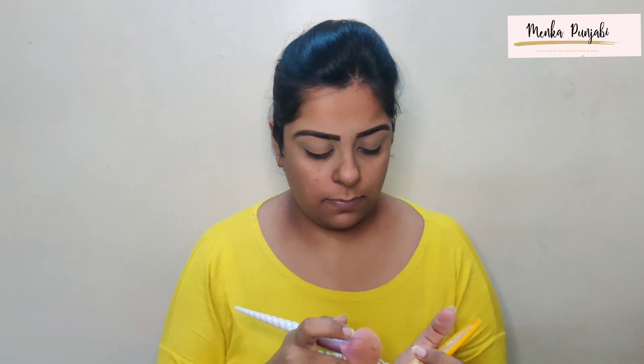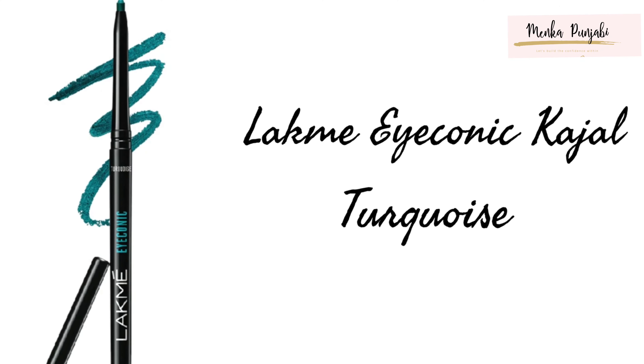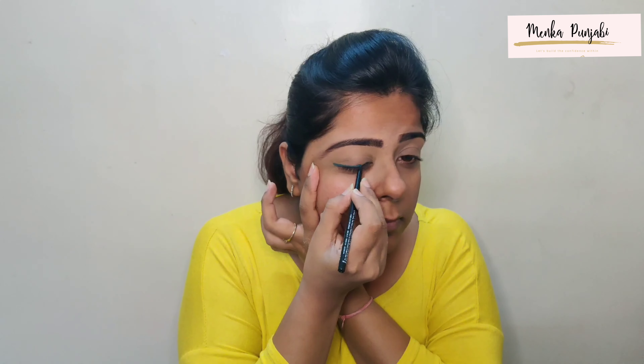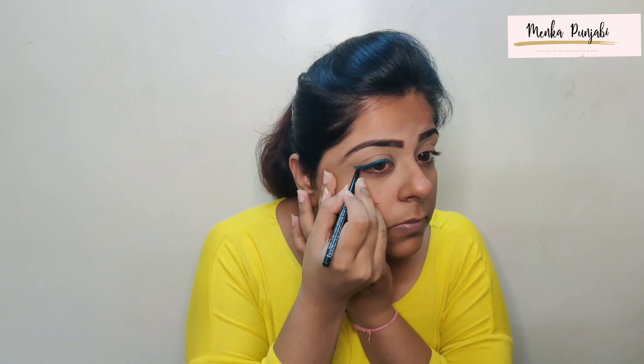Recently Lakme has updated their skill by bringing a lot of shades in their base products, which earlier was missing. But still, I did not find my skin shade. So let's see what I have done and how I've created this look — without wasting any further time, let's rush to the video!